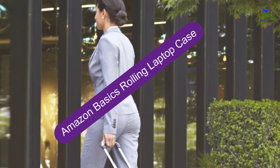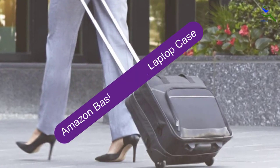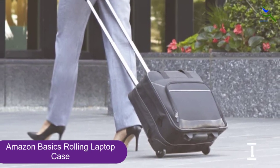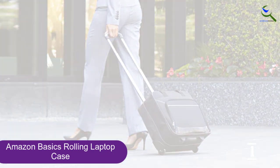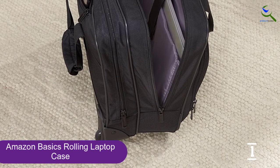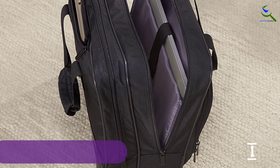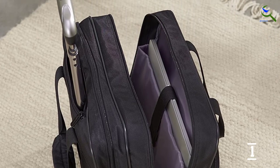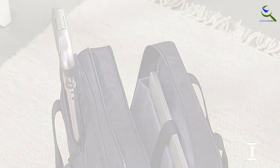And finally at number 1, the Amazon Basics Rolling Laptop Case. Amazon's well-regarded product line continues to shine across the spectrum and its rolling laptop case is no exception. Budget-priced, the bag weighs 5.1 pounds and is designed to protect laptops up to 15.6 inches. The easy-access front pocket can hold pens, notepads, and business cards, while the telescoping handle offers a push-button lock for secure movement while rolling in and out of airports.